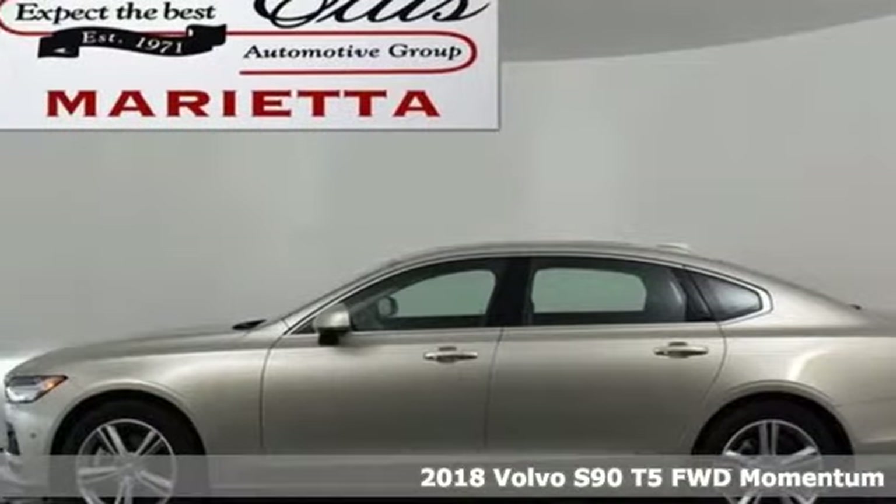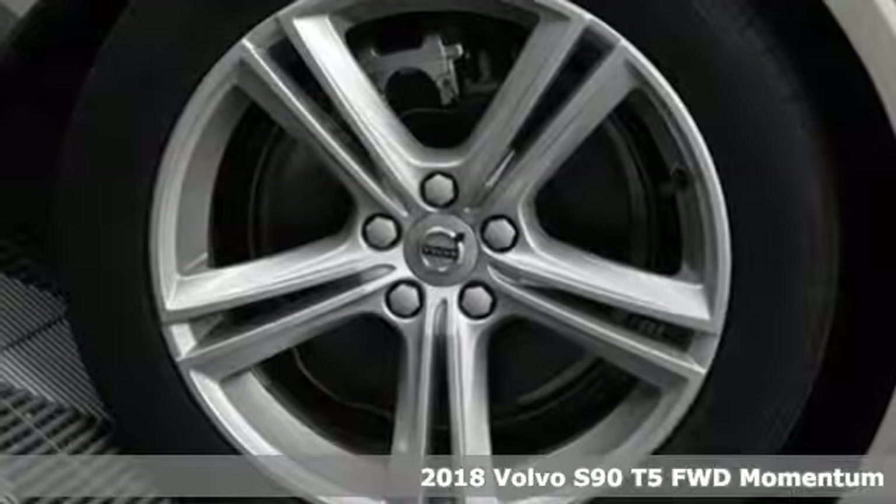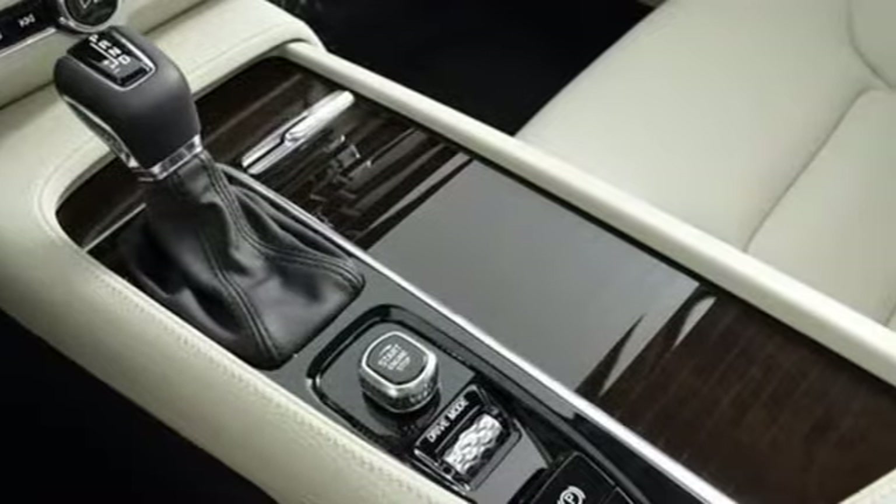It's a new 2018 Volvo S90. It's a sedan that says you've arrived, and that means for all the places you go, you will get there with elegance, openness, and power. Get ready for an impressive combination of features.